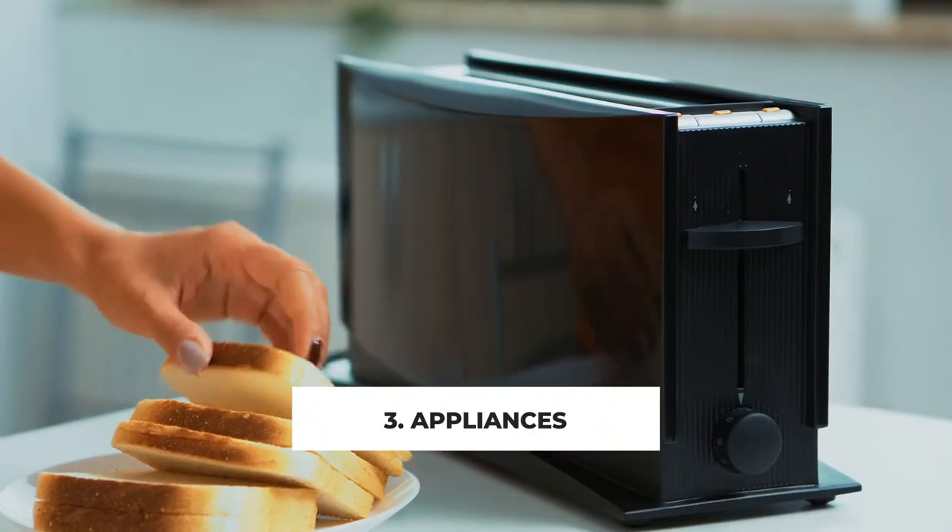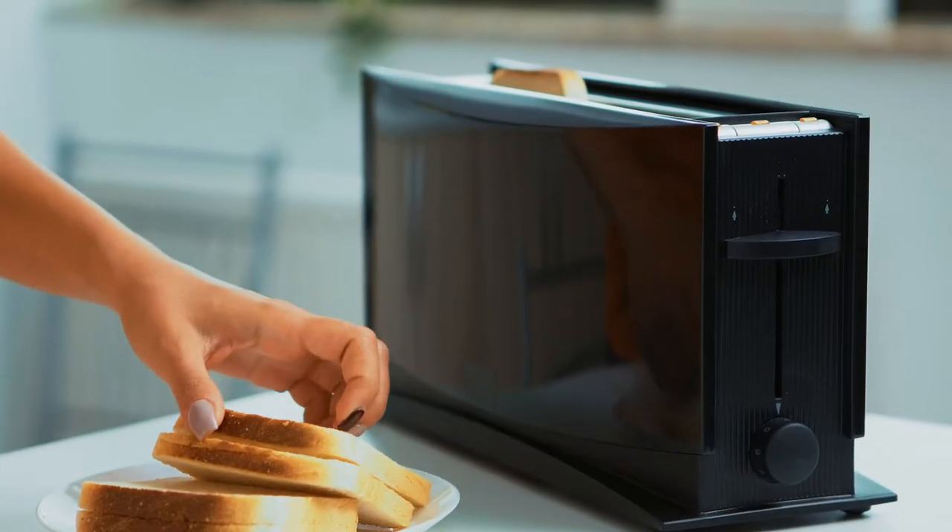Number three: appliances. Everybody always wants to know — do I need to buy new appliances when I get into the house? Depending on the real estate transaction, most of the time appliances are going to stay. If they're updated and you like them — maybe stainless steel or they go with the look of the kitchen — you don't necessarily have to replace them. I would not buy appliances before you move in; you might not get the right size or truly what you want. Wait until you're in the house, see what's there, and then decide.